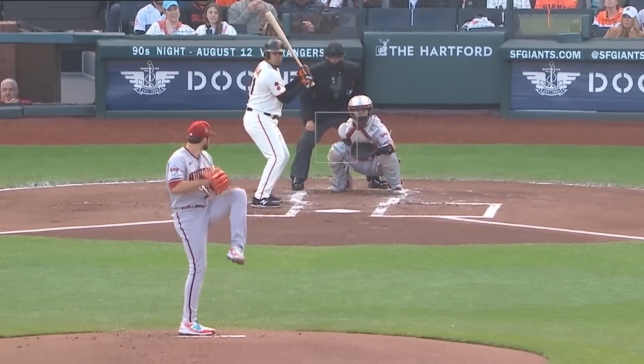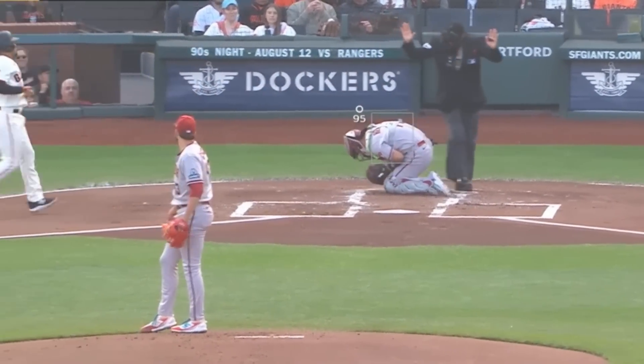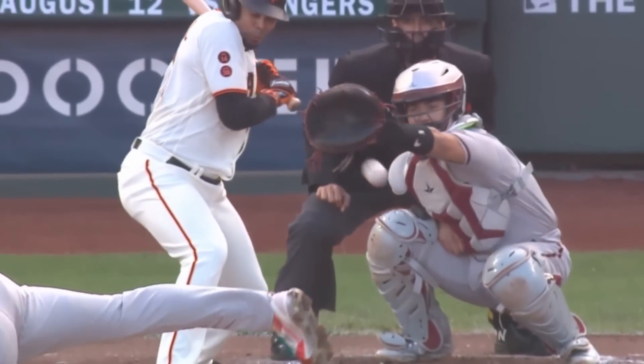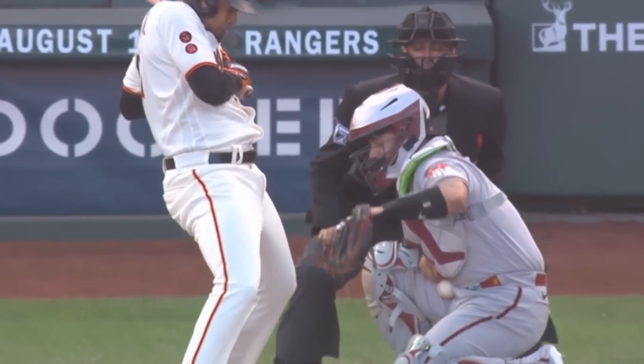This has got to be the most unique way to pick up your first major league strikeout in major league baseball history. Just more reasons to watch baseball, because you never know what you're gonna see.